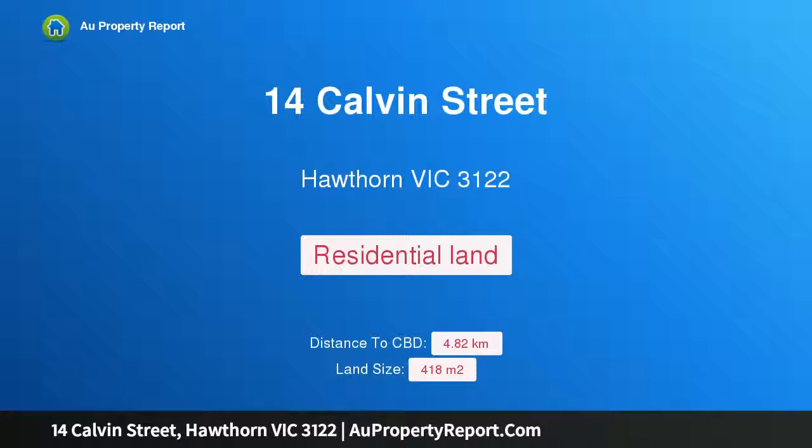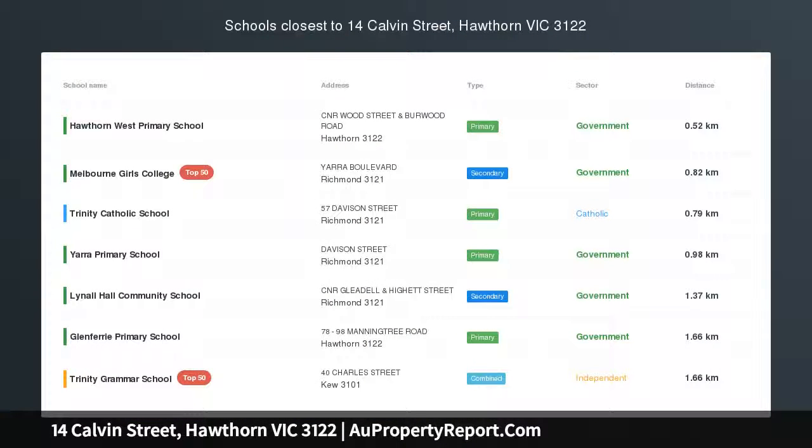Hi, I am glad to introduce property 14 Calvin Street, Hawthorne, Victoria 3122.